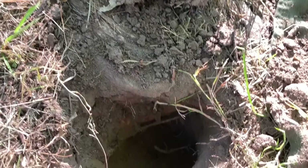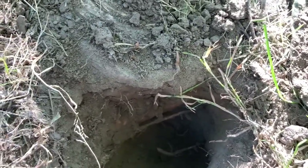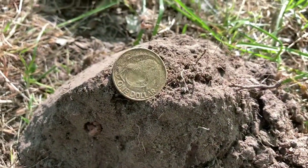Alright, solid 21 next to the tree, probably about seven inches down — just popped a nice dollar coin up.